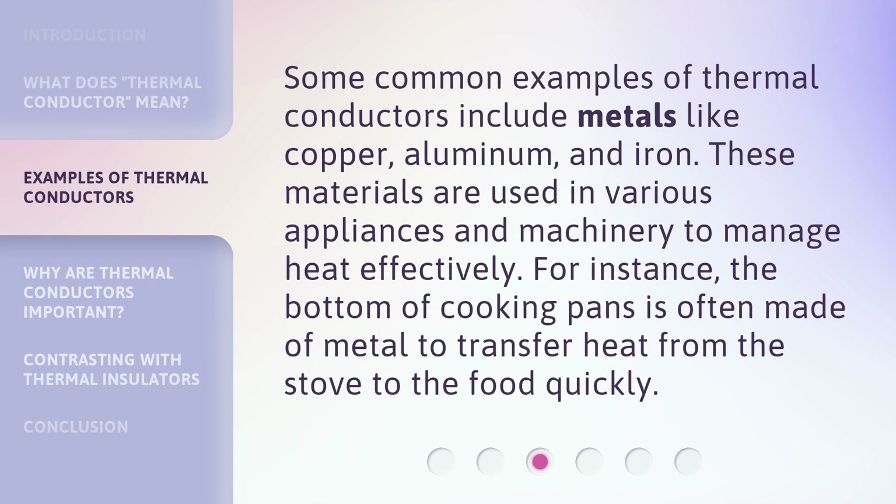Some common examples of thermal conductors include metals like copper, aluminum, and iron. These materials are used in various appliances and machinery to manage heat effectively. For instance, the bottom of cooking pans is often made of metal to transfer heat from the stove to the food quickly.